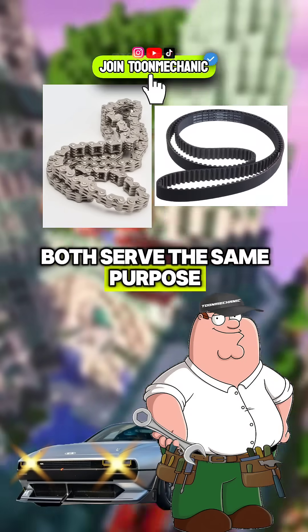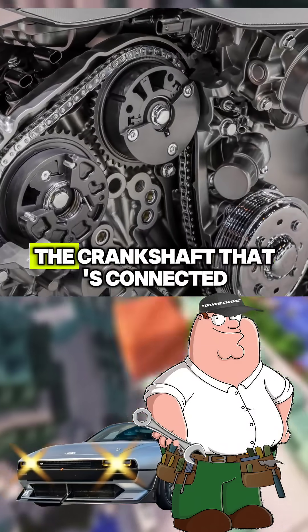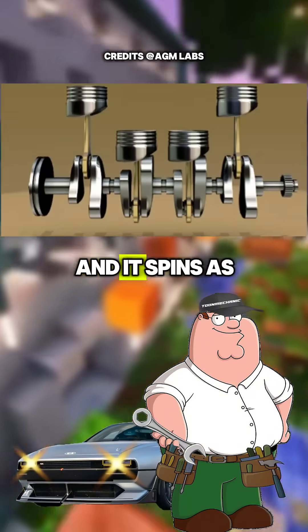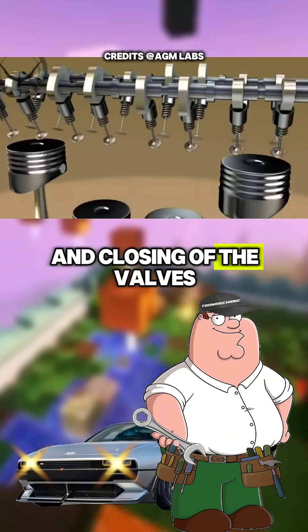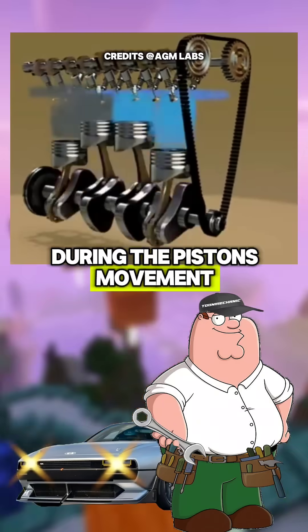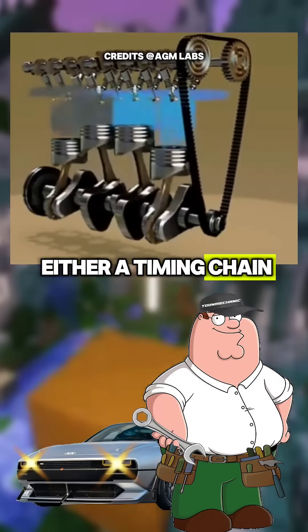Timing chains and belts both serve the same purpose: synchronization. In an engine there are two main rotating parts — the crankshaft, that's connected to the pistons and spins as pistons move, and the camshaft that controls the opening and closing of the valves at the right moment during the pistons' movement. Both the crankshaft and camshaft are always synchronized by either a timing chain or a timing belt.